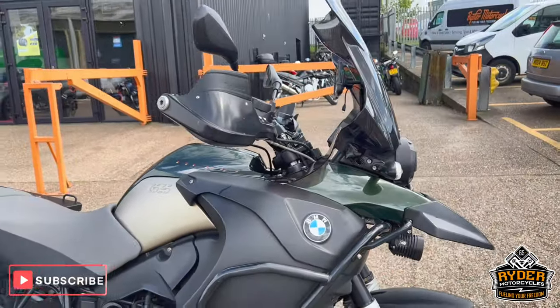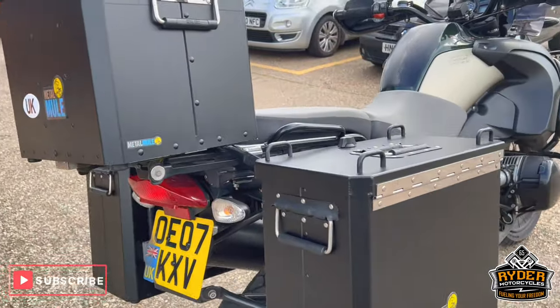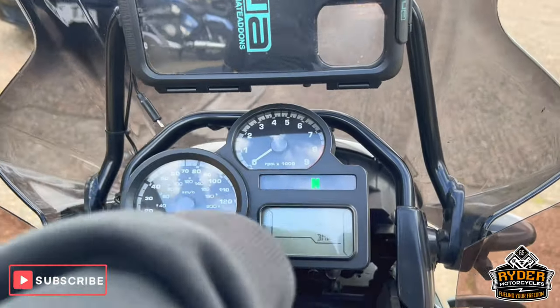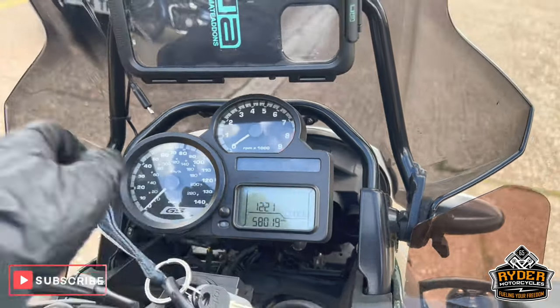Today we've got this really nice BMW R1200GS 7A. It's a 07 plate, and the mileage is 58,019.